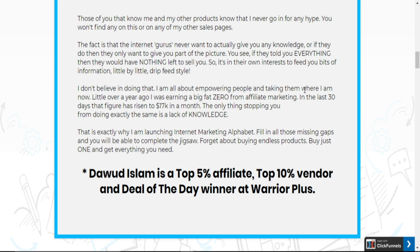He reveals step by step everything he has done to earn him these positions. He also has another product called Cougar Commissions, where you will find a link that explains in greater detail the daily actions that have earned him his current position.